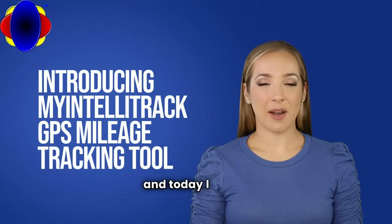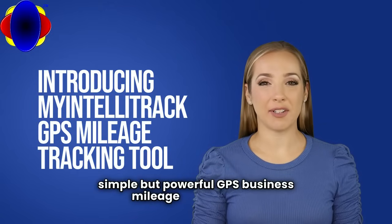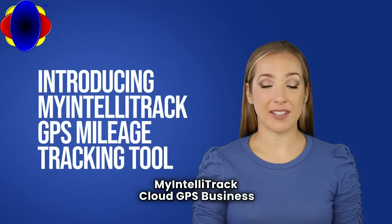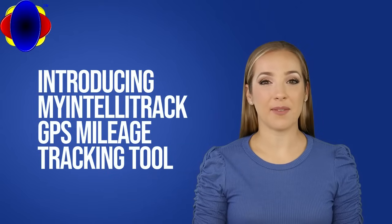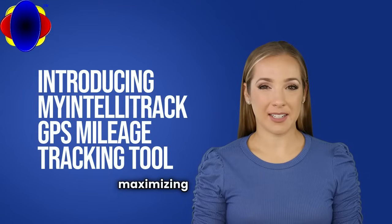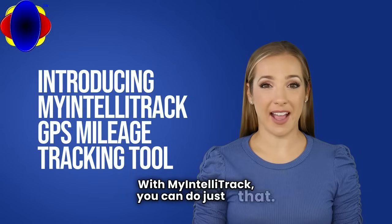Hello, my name is Kaylee and today I will be introducing you to a simple but powerful GPS business mileage tracking tool: My IntelliTrack cloud GPS business mileage tracking software. Imagine effortlessly tracking every mile you drive, maximizing your earnings and minimizing your stress. With My IntelliTrack, you can do just that.